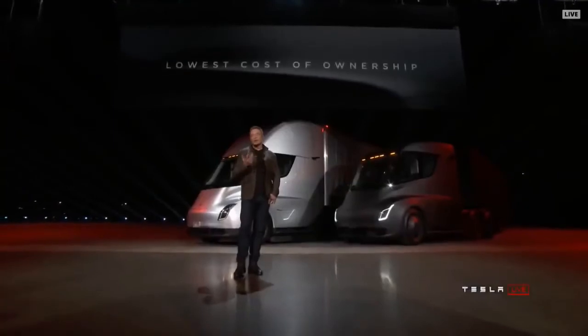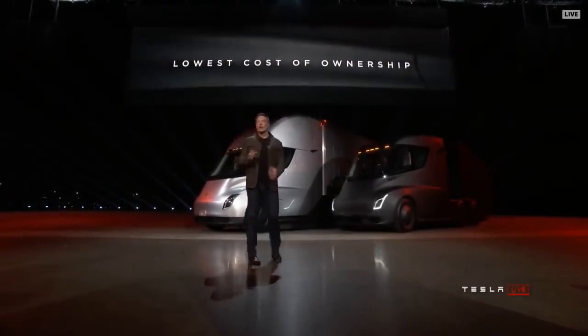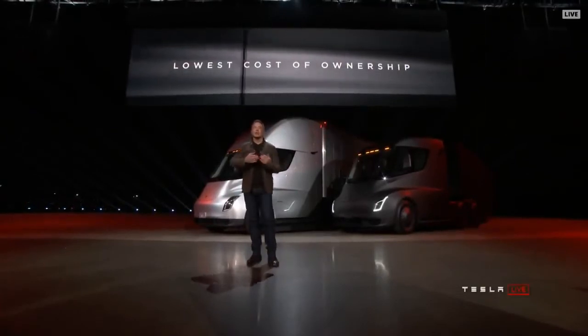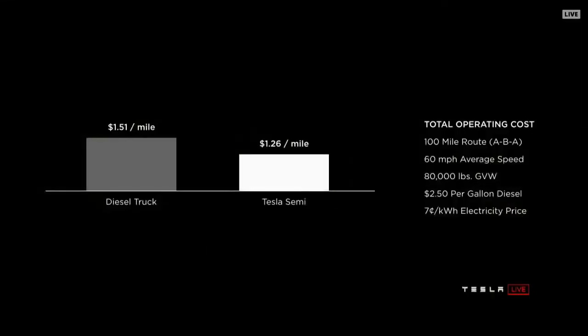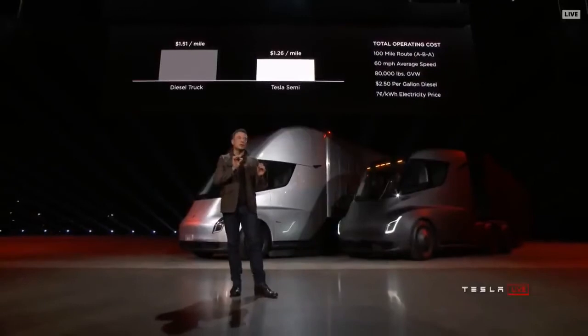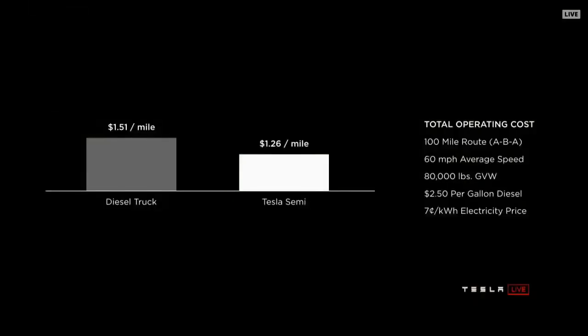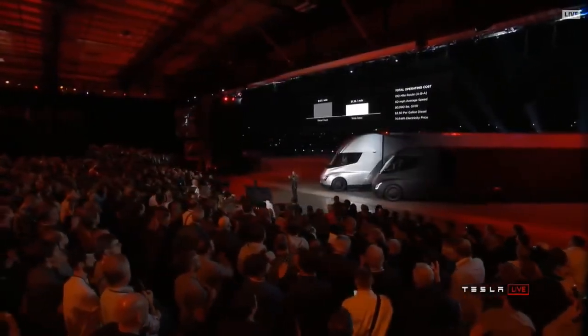Tesla stuff is expensive, but we realize that the economics of trucking matter tremendously. If your cost per mile is too high, it doesn't make economic sense. The fully accounted for true cost of trucking — a diesel truck will be 20% more expensive than a Tesla Semi per mile. We'll beat a diesel truck on economics day one. This is a worst case scenario comparison: max vehicle gross, going at 60 miles an hour, assuming $2.50 gasoline price. We're guaranteeing a 7 cent kilowatt wholesale price. These are real numbers.